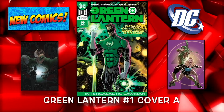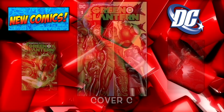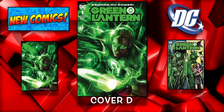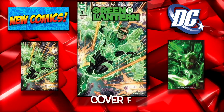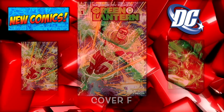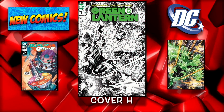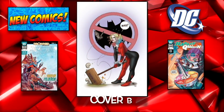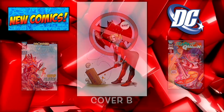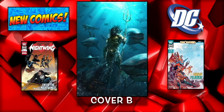And of course we got Green Lantern new series — this is number 1 — and there are a bunch of covers for this. We're going to show as many as we can find. Looks like somebody from Marvel got a hold of their variant covers this week, which is kind of cool I guess. Harley Quinn number 53 cover A and then the B cover — I like that one. Justice League number 11 cover A and then the B cover featuring Aquaman himself — that looks awesome.